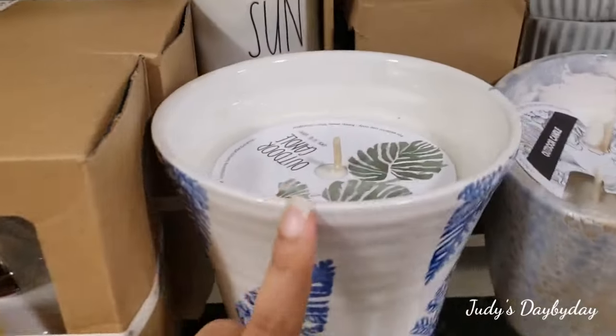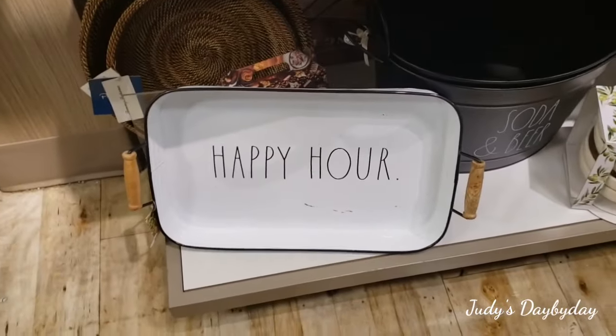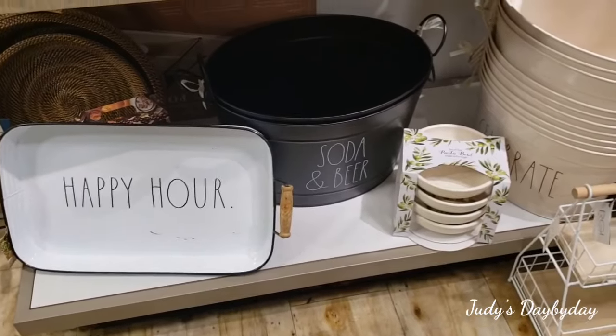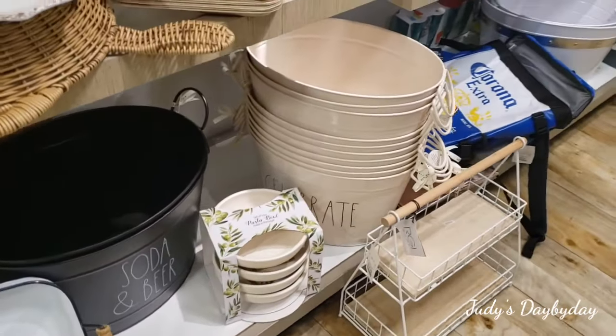They have a trio of different little pots — perfect if you have succulents. Oh my god, this candle is huge! Look at this big 'Happy Hour' tray — soda and beer — 'Let's Celebrate.' I like that creamy color, but look what I see up here.